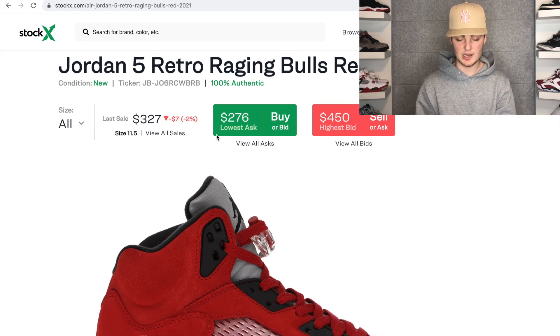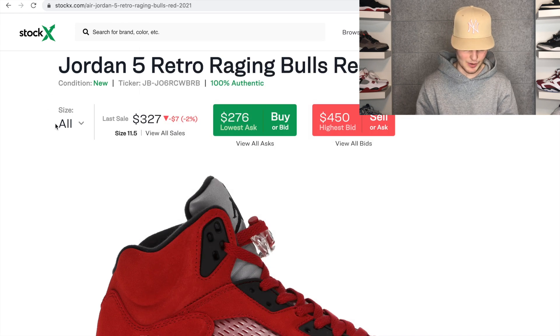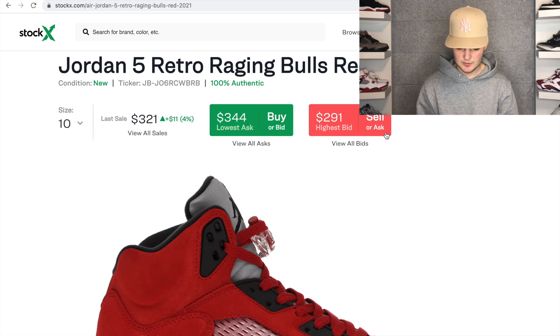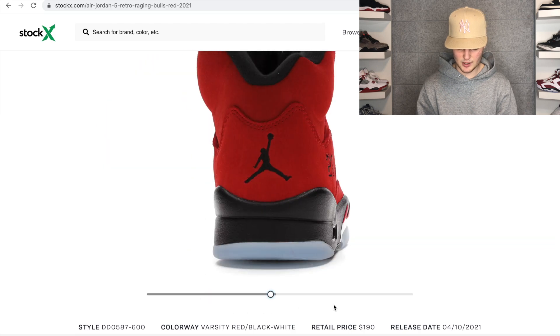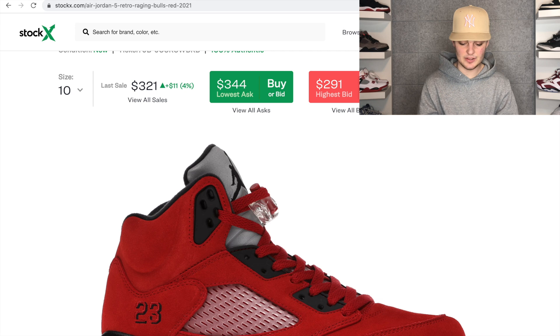Now for resale predictions — we're on StockX and prices are looking pretty good. The last sale for a size 11.5 was $327. Bids across larger sizes are strong: around $300 for size 12, $300 for size 11, and $290 for size 10. There's no doubt demand is there. They retail at $190 and release on the 10th. I see prices dropping a little after the drop to around $240 at their lowest, but on drop day probably around $260 to $280.